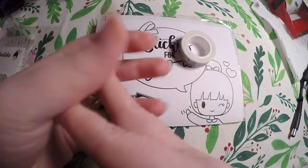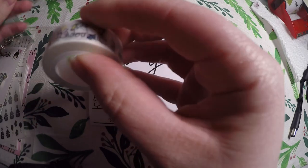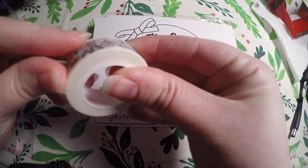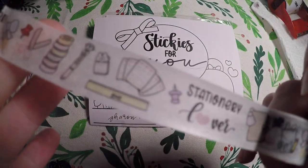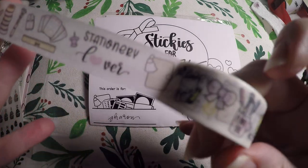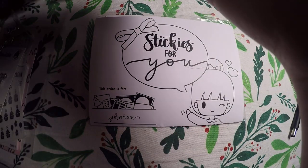So I thought that was super cute. And then I grabbed the washi tape as well, which I did take it out of the plastic to find the end of it, and I will roll it out. Here it is — it is the same theme as the enamel pin, the stationary lover, so it's got all the little stationary items on it.